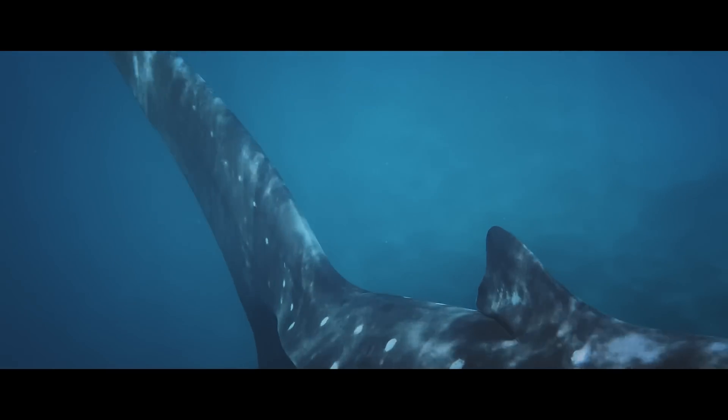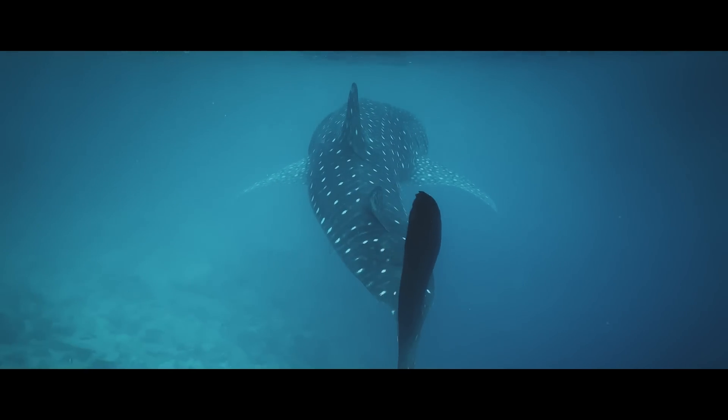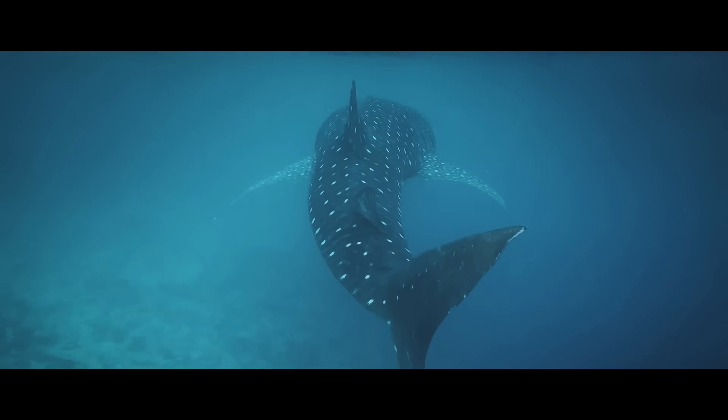Whale sharks are the focus of the MWSRP and a common visitor to the reef. Being the biggest fish in the ocean, they can grow up to 18 metres long.